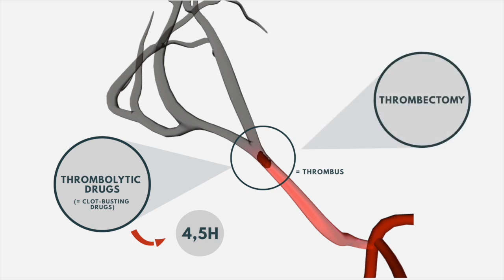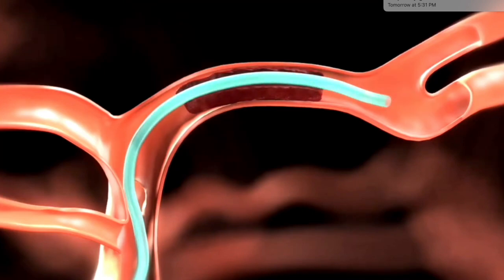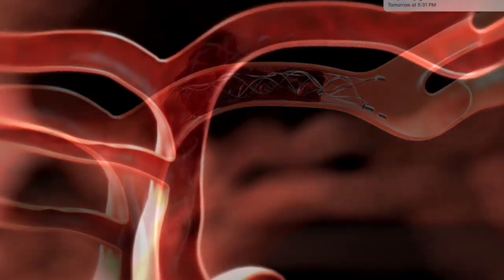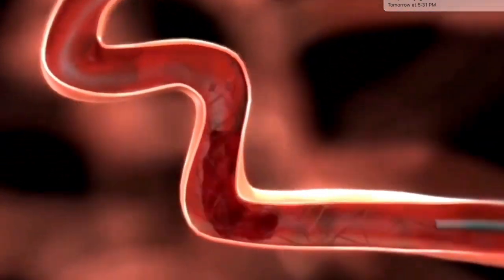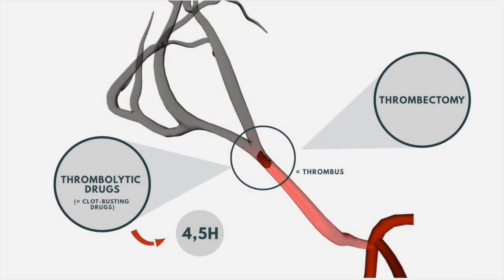In some cases, a minimally invasive procedure known as a thrombectomy may be required. A stent retriever is inserted through an artery, typically in the groin, and routed up to the brain, where an attached wire-like cage is deployed to trap and remove the clot. This treatment can be performed in some cases up to 24 hours after the onset of symptoms.